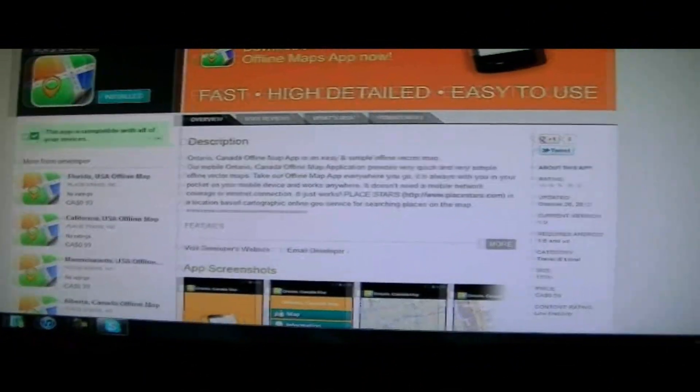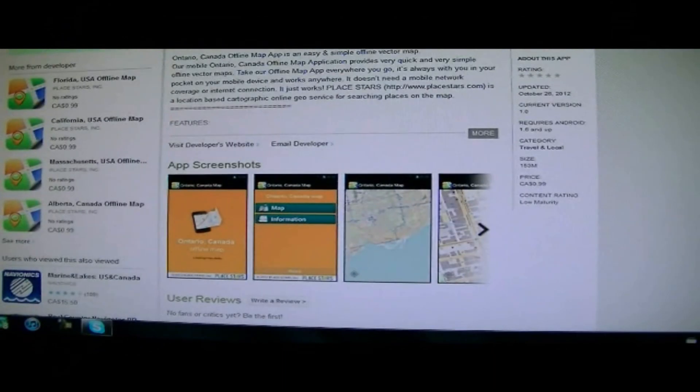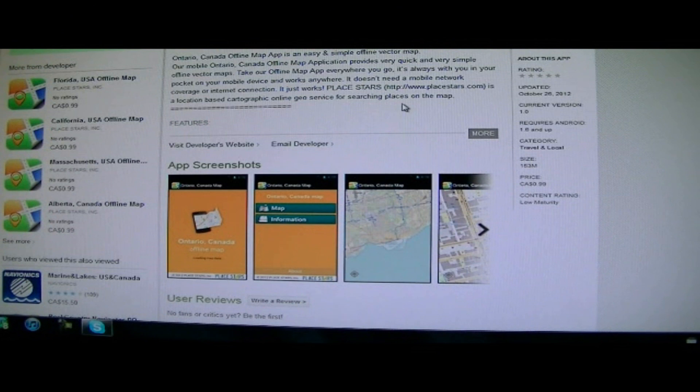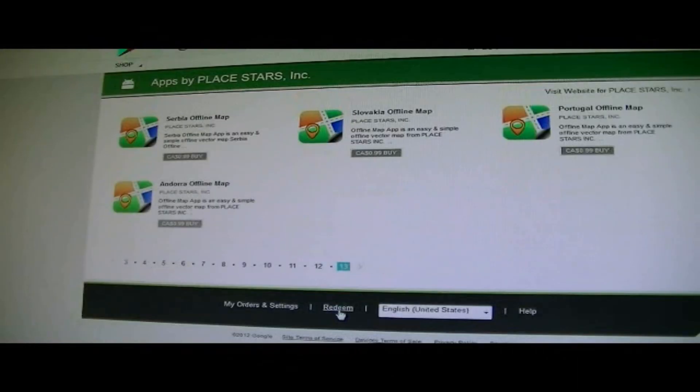So as you can see, for the Ontario one, I think I actually had one of the first downloads. Let me just refresh the page — yeah, I didn't even update it yet. So they cover, they have like 13 pages of maps or more, and they cover most of the states, a lot of Canada, and a lot of Europe.